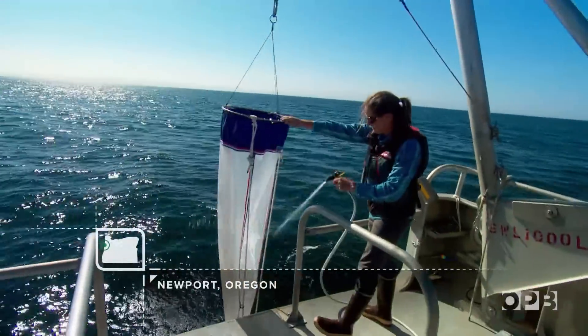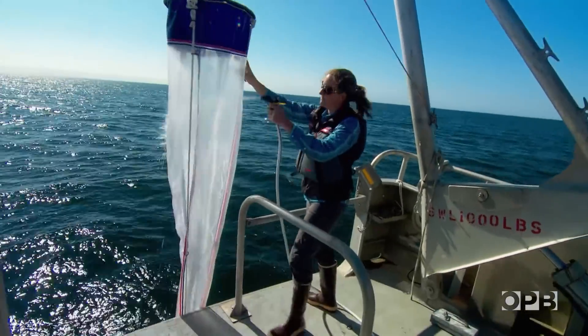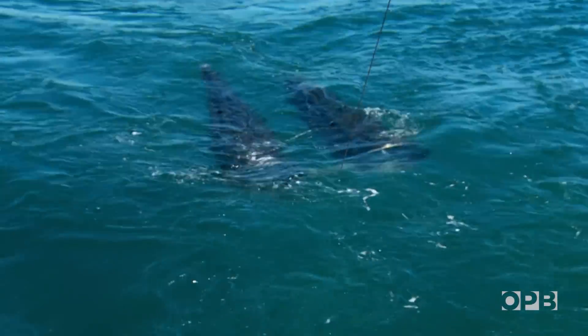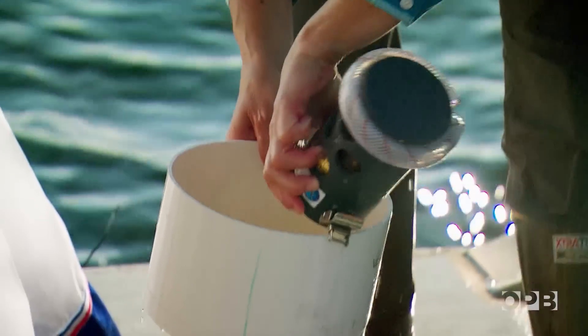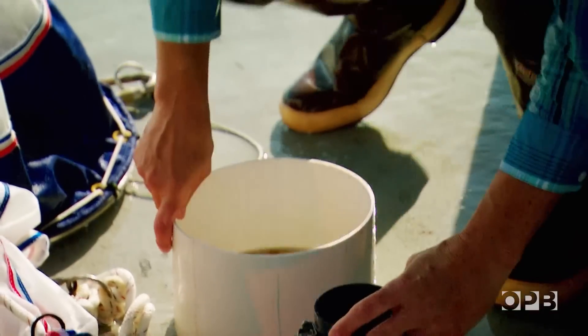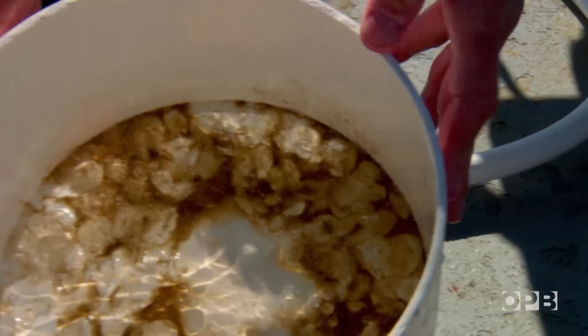Twice a month, Oregon State University researcher Jennifer Fisher heads out to sea to check on the health of the ocean. She uses special nets to collect plankton and krill, tiny organisms that are a huge driver in the ocean food chain. It tells her how much nutrition fish like salmon are getting from their food.